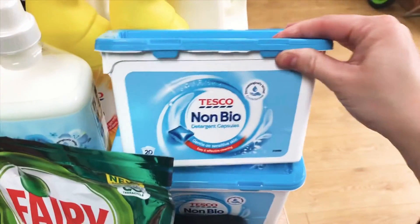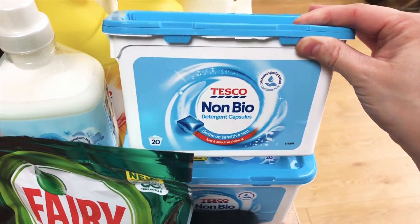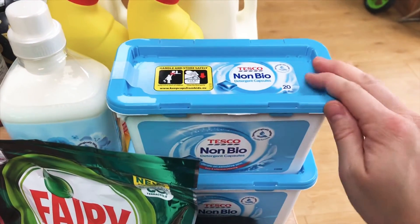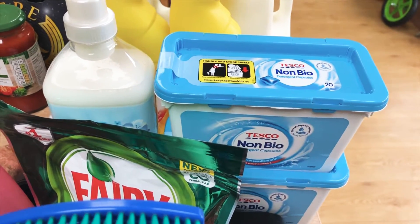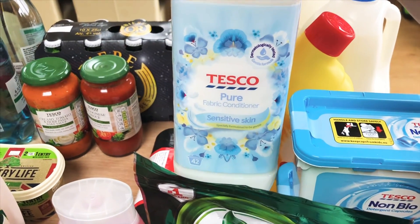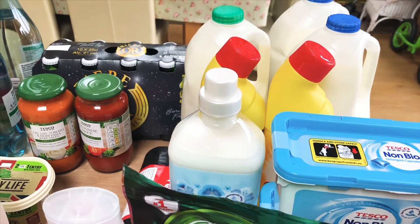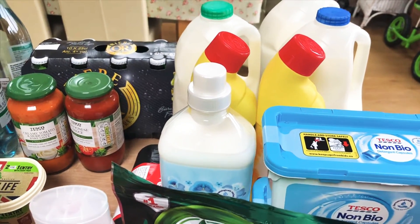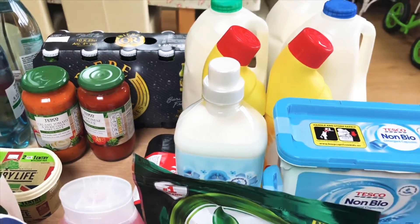Two of the non-bio detergent capsules — I really like these. They're obviously their own brand, two for five pounds, 20 washes, so five pounds gets you 40 washes. Everyone comments how nice the clothes smell so I'm just going to stick with these and not shell out on branded goods. Same goes with this Tesco pure fabric conditioner — it's the sensitive one, so it's fine with the kids, 42 washes, and I think it's around about one pound fifty.